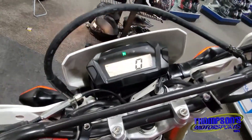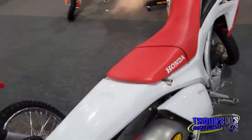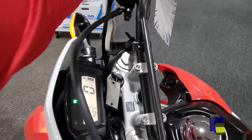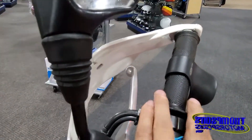Let's give it a start. Starts right up. Sounds great. Let's give it some pepper here. Awesome. It's even got a cramp buster throttle assist on it.